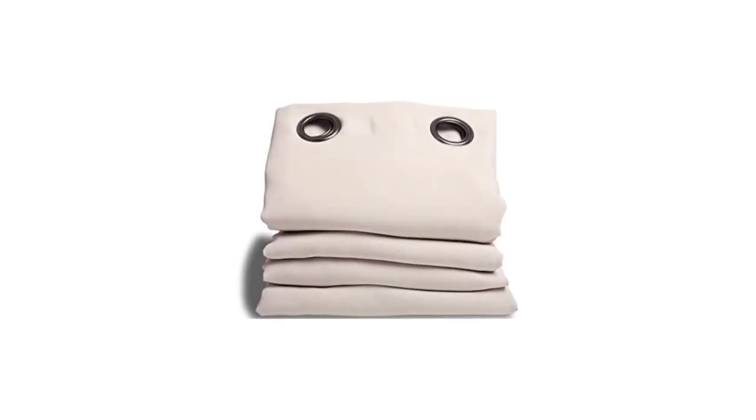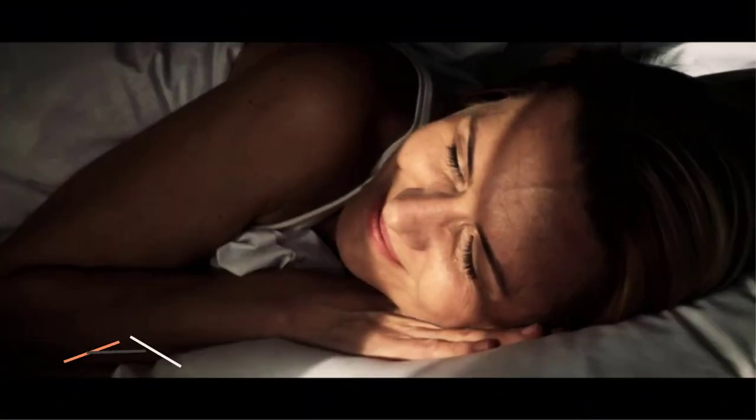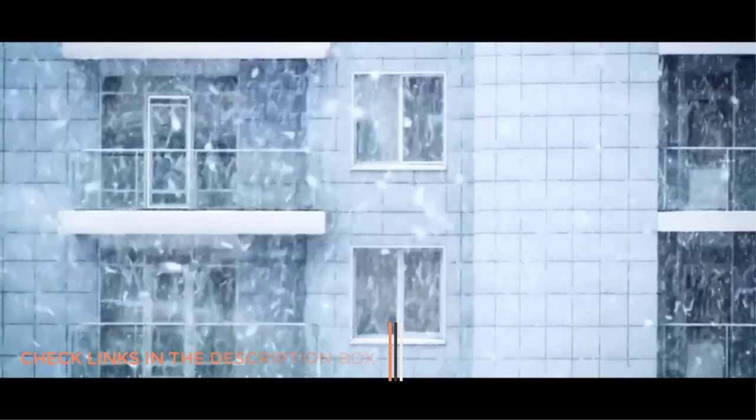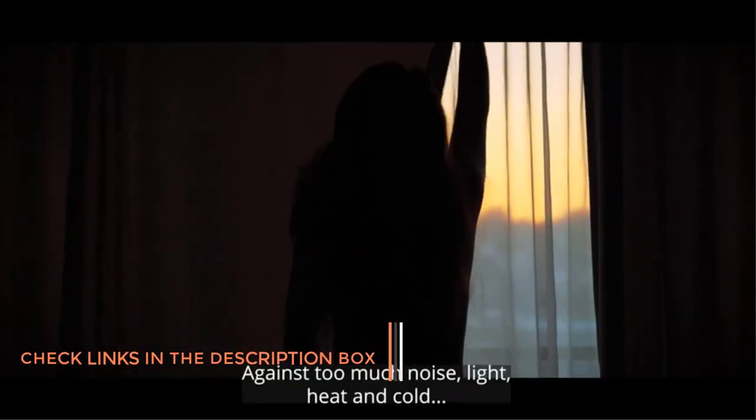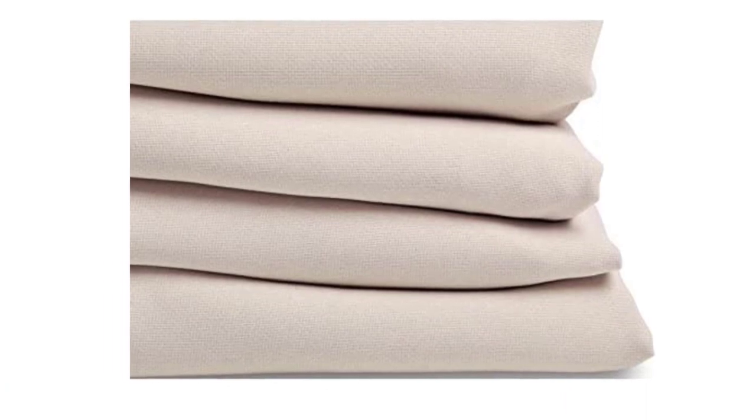Number four: Moonbeam Sound Insulation Curtain. This curtain is designed to reduce the effects of sound while also looking good. It will not only reduce sound levels by seven decibels, but also has a blackout effect and provides a level of thermal insulation. These particular curtains are sized at 57 inches wide and 63 inches deep, with other sizes available up to a drop of 108 inches. They hang threaded on a curtain rail using 1.6-inch diameter grommets.